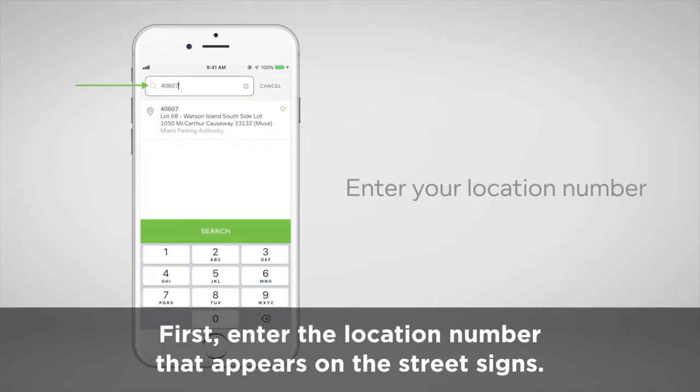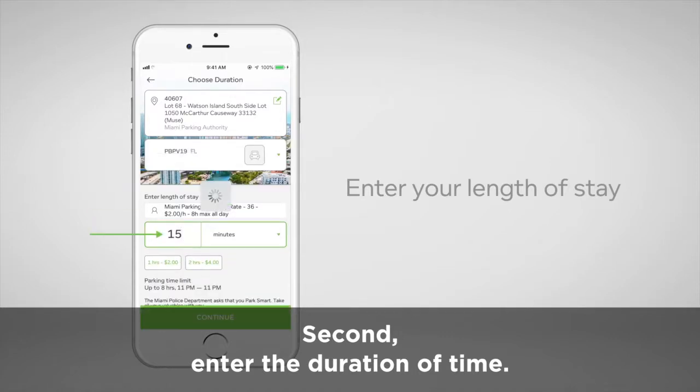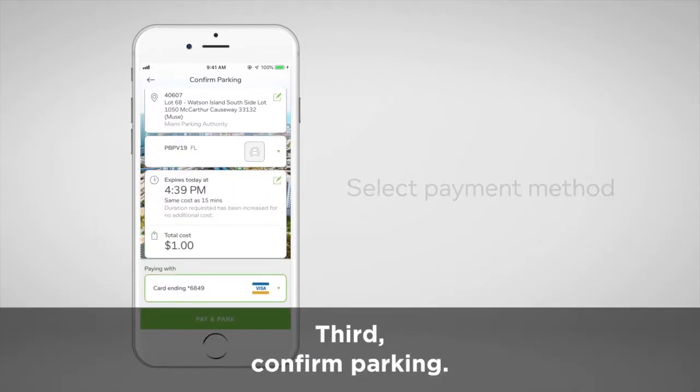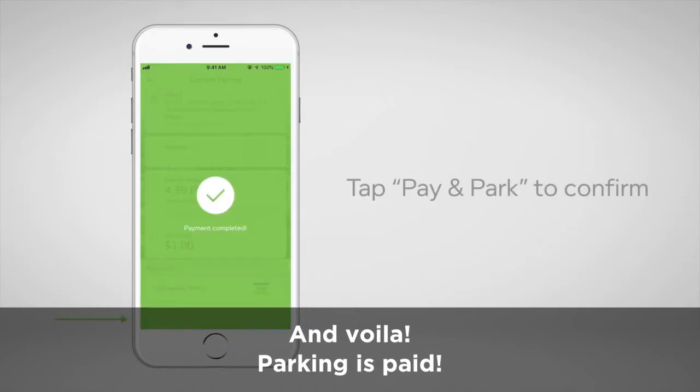First, enter the location number that appears on the street signs. Second, enter the duration of time. Third, confirm parking. And voila, parking is paid.